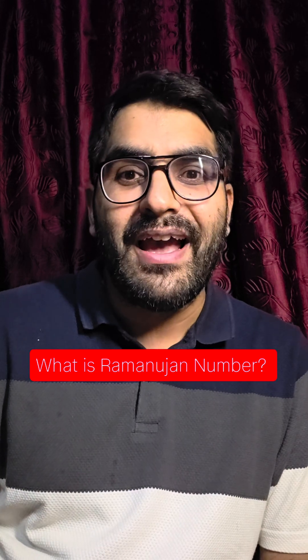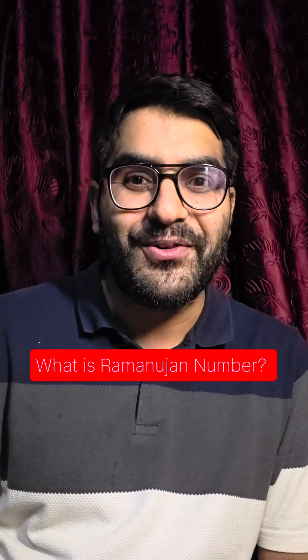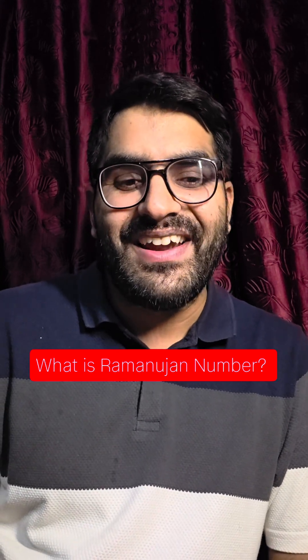So Ramanujan actually studied at Trinity College. He was also a fellow at Trinity College later on, and I have been fortunate to be a part of the same college, Trinity College. So let's jump to the story of what Ramanujan's number is.